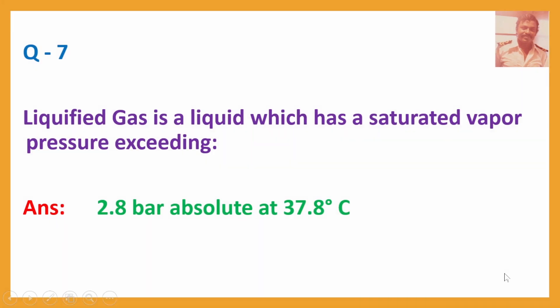Q7. Liquefied gas is a liquid which has a saturated vapour pressure exceeding? Answer: 2.8 bar absolute at 37.8 degrees Celsius.